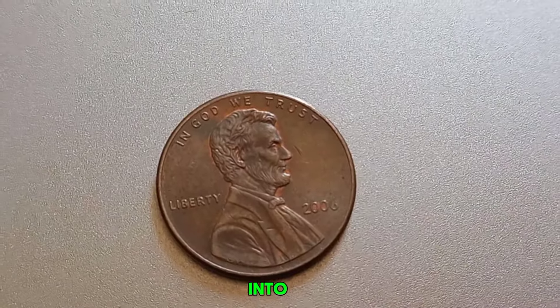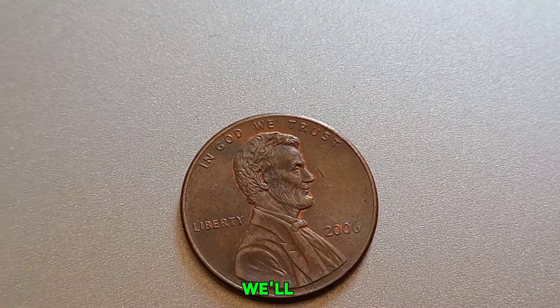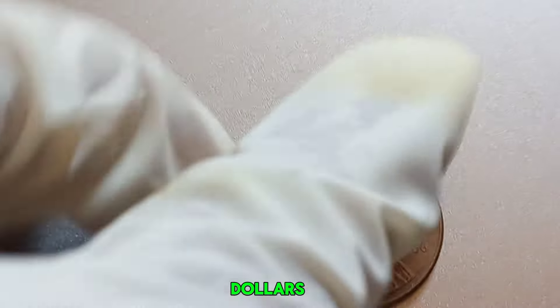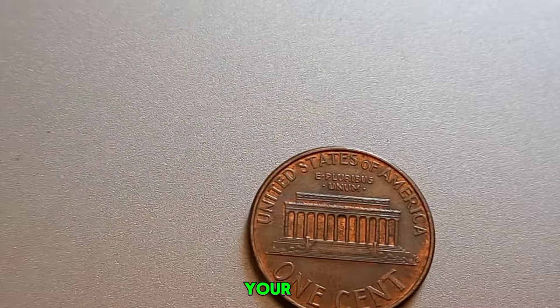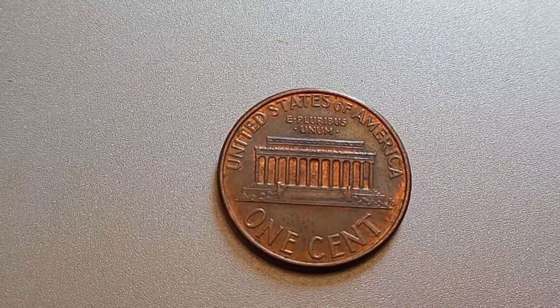We're diving into the fascinating world of coin collecting, specifically talking about this little gem: a 2006 No Mint Mark Lincoln penny. Could it really be worth a million dollars? The 2006 Lincoln penny might look like any other penny in your pocket, but there's something special about some of these coins. Let's explore what makes a coin potentially worth a fortune.